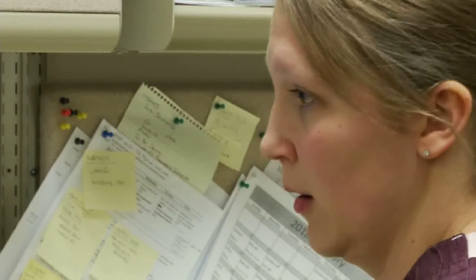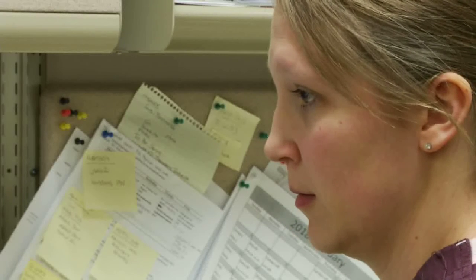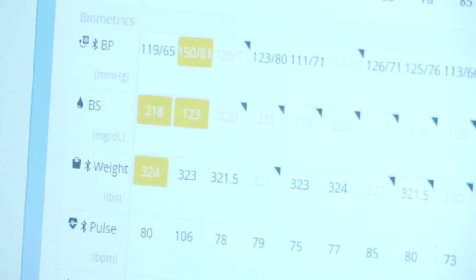Every day they sign in with a simple password, they check their vitals — that's all Bluetooth — and then it gets transmitted. So we here at Munson Home Health, the care team, can actually look at how is this patient doing. Is the weight up? Is the blood pressure up? What is happening with this patient?